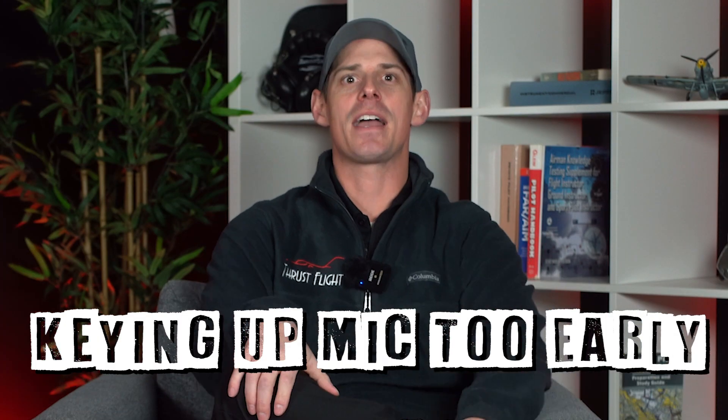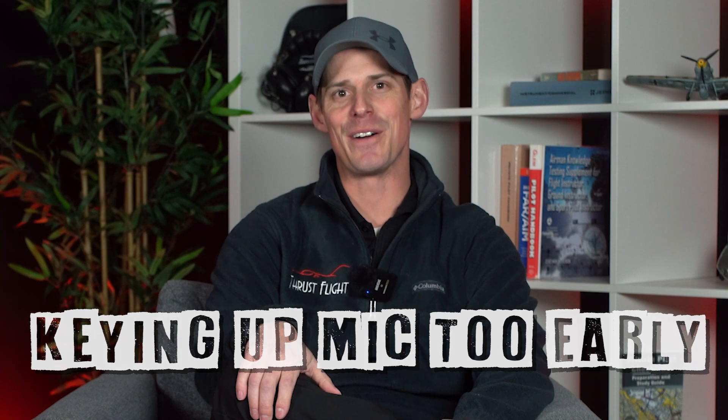One of the biggest common mistakes that students have is keying up the mic before you know what you're going to say. One of the biggest problems we see with brand-new pilots is they key up the mic and then they're hanging out there in dead air silence for two, three, five seconds with nothing to say. And then we slap their hands off the mic.